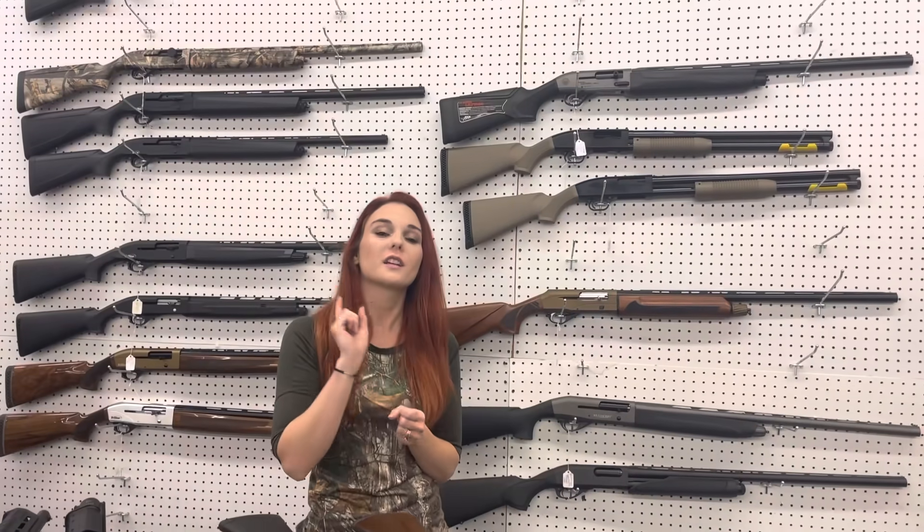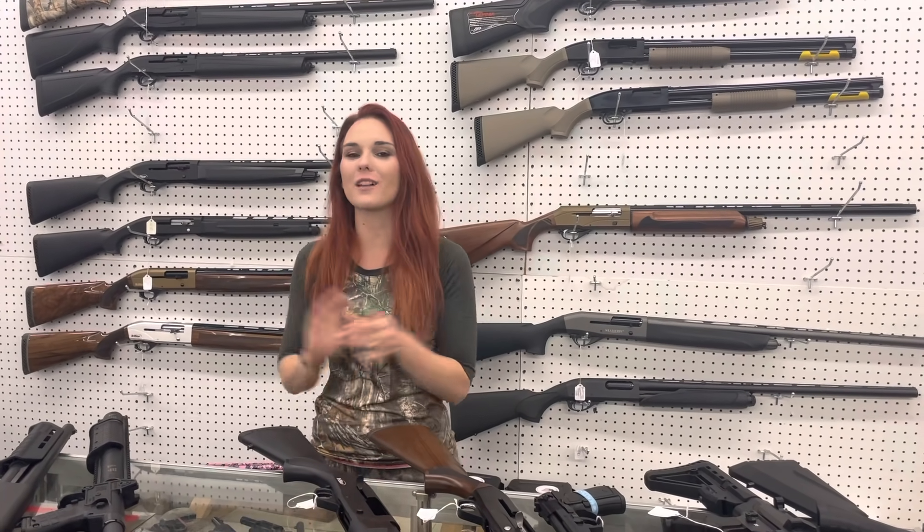Y'all, get down here and check out all the great deals that we're running. Give us a call because we can ship and set those layaways up over the phone now. Don't miss out. We'll see y'all later. Bye, y'all.